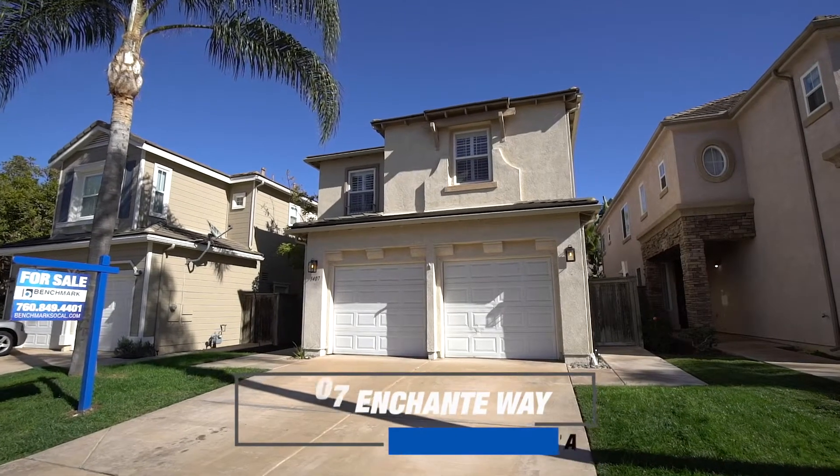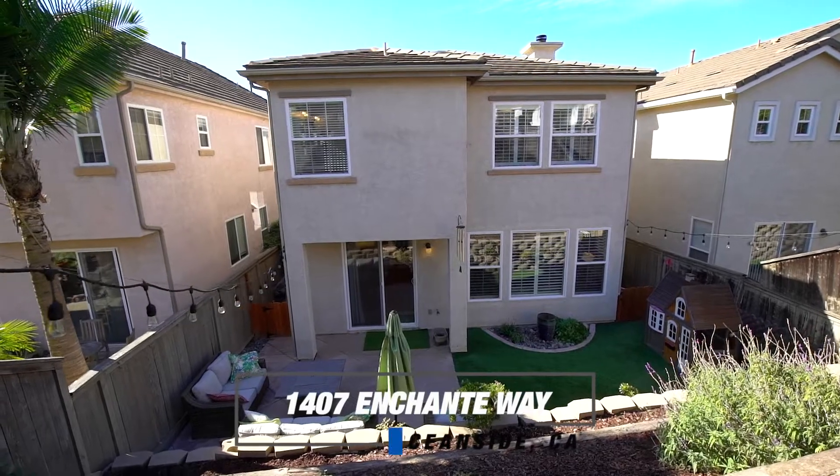Hi there, my name is Leon, I'm the owner of Benchmark Properties. I want to welcome you today to 1407 Chante Way in beautiful Oceanside, California. This home just hit the market and I want to take you on a tour, so let's go check it out.